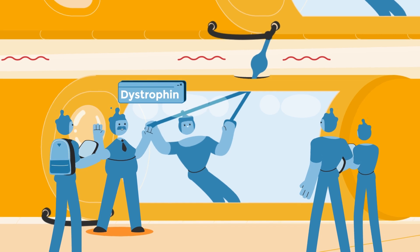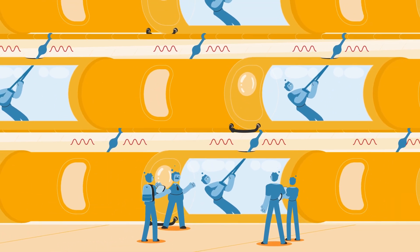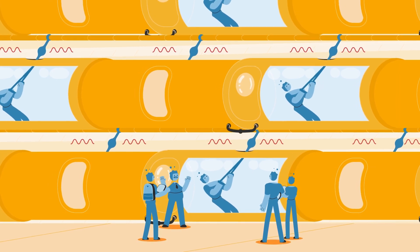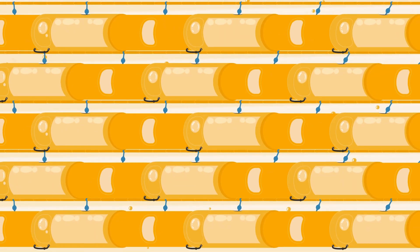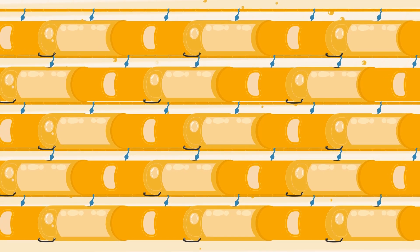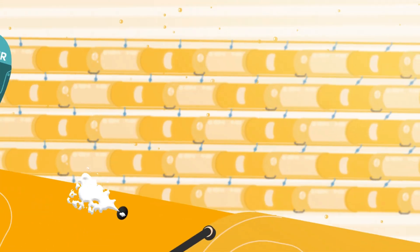Including dystrophin — look at him go. These proteins connect our muscle fibers together, so that strain on muscles is spread evenly when the muscle contracts, similar to threads in a rope working together to strengthen and stabilize the muscle.